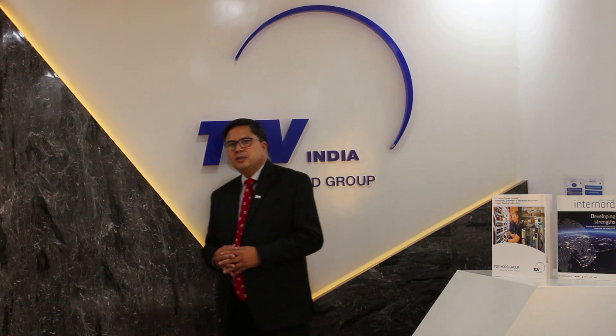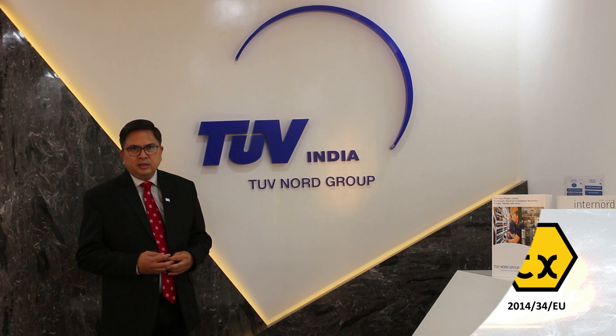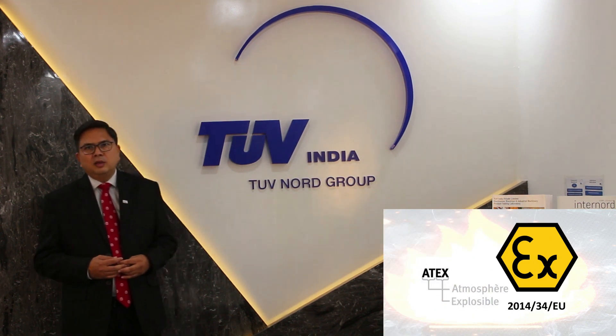Today in this knowledge sharing session, I would like to brief you about one of the directives, which is called the ATEX Directive 2014-34 EU.